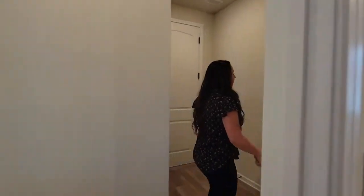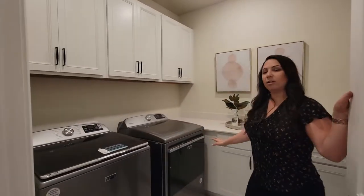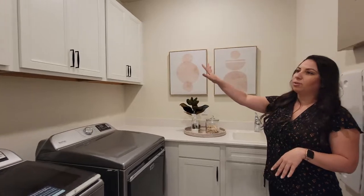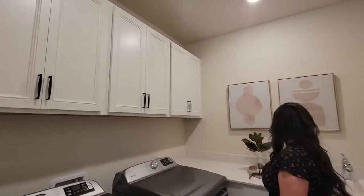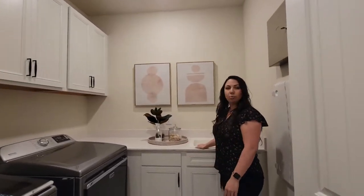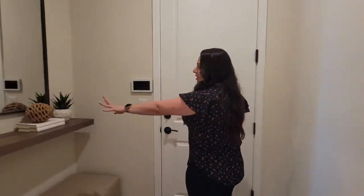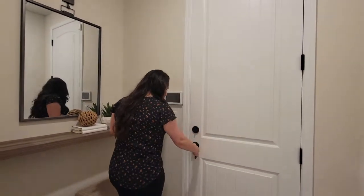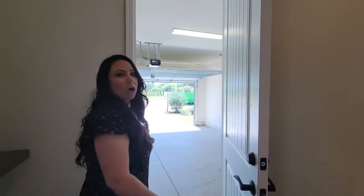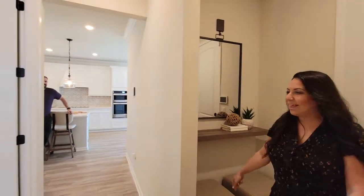Follow me over here into the washer-dryer area — the laundry room. They've set it up really nicely: pretty cabinets up here for a bunch of storage space, and they put a sink in — all things you can add to make your laundry easier. And then they kind of made it a little drop zone area with a shelf. And then you have your standard two-car garage. We're going to head back over to Mike — thanks for coming along with me.